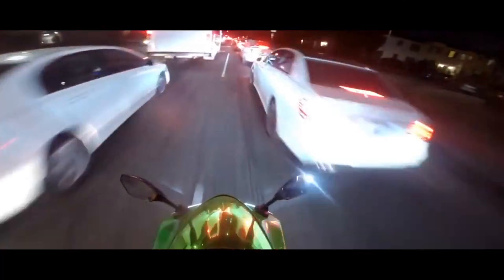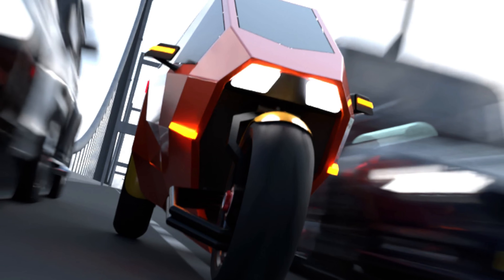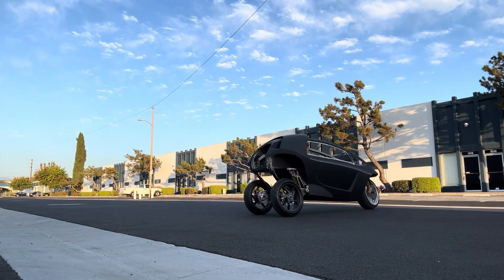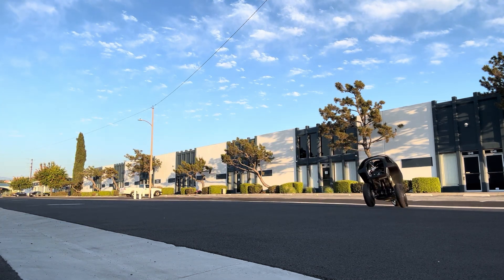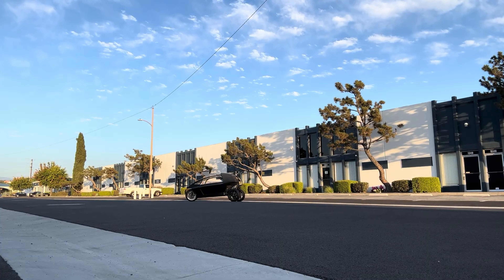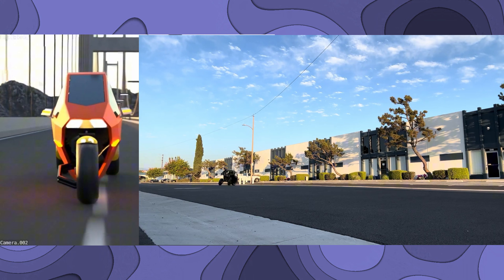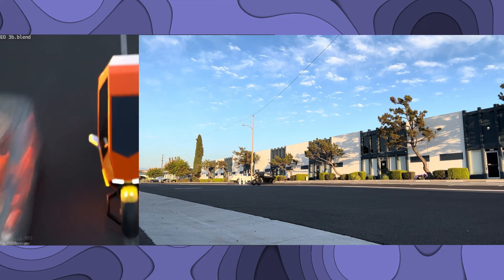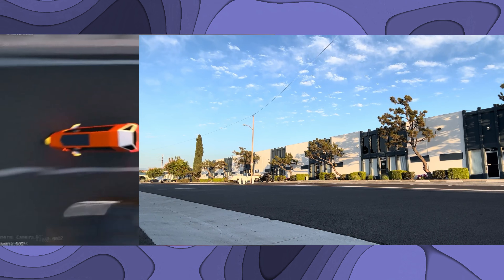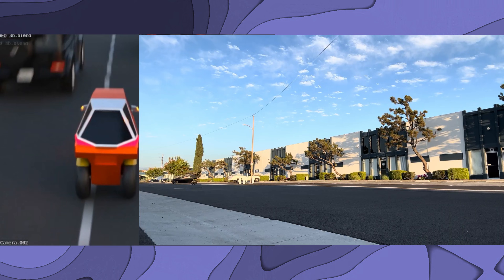Finally, Trinova has released a working prototype of their sporty, enclosed, tilting, three-wheeled EV, and it's everything urban commuters have been waiting for. This sleek, narrow vehicle is designed to slice through traffic with ease, thanks to its compact width of just 850mm — about the size of a large motorcycle. But unlike a traditional bike, the Trinova offers a fully enclosed cabin for two passengers.